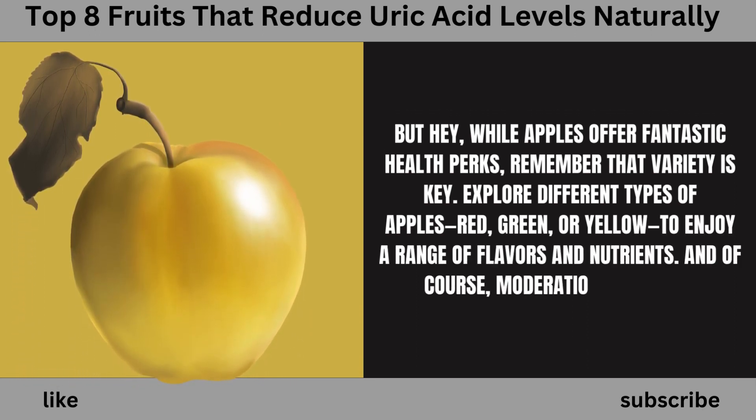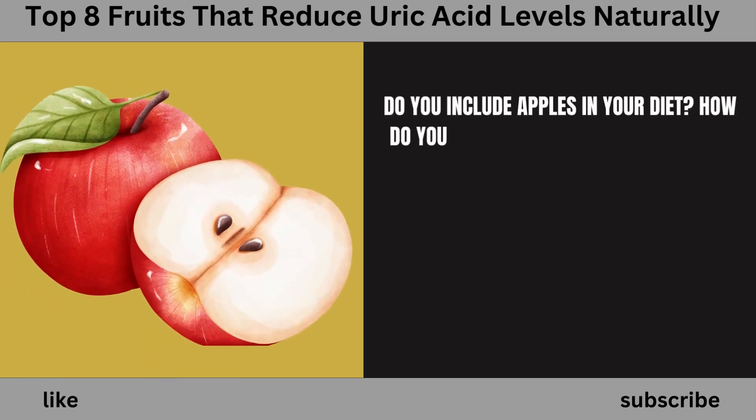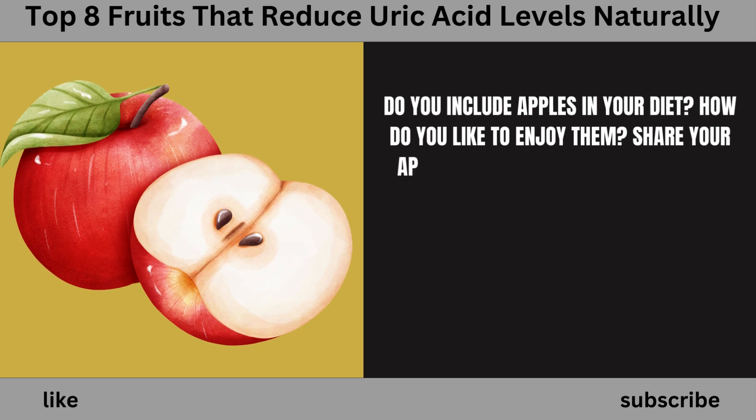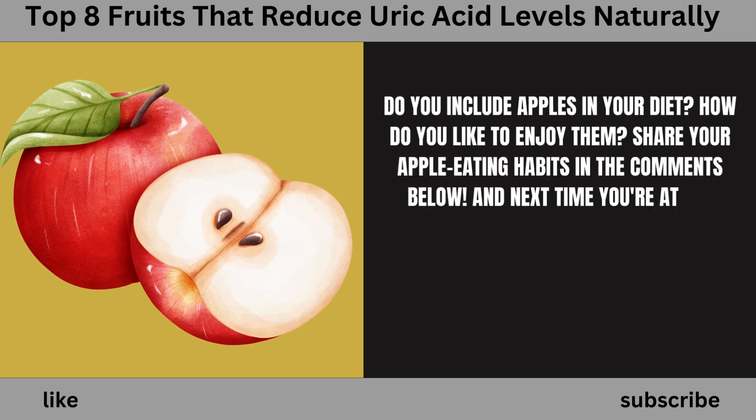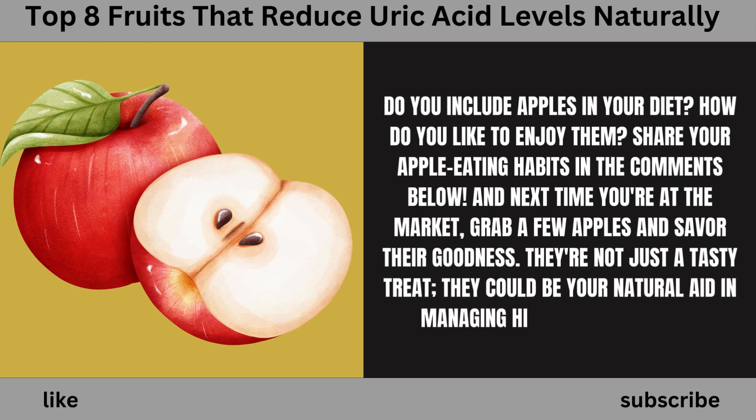Of course, moderation is crucial. Do you include apples in your diet? How do you like to enjoy them? Share your apple-eating habits in the comments below. Next time you're at the market, grab a few apples and savor their goodness — they could be your natural aid in managing high uric acid levels.